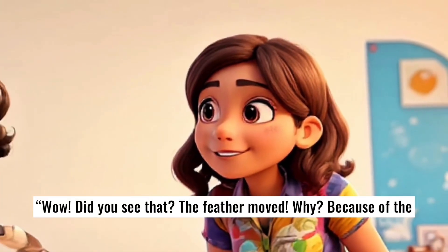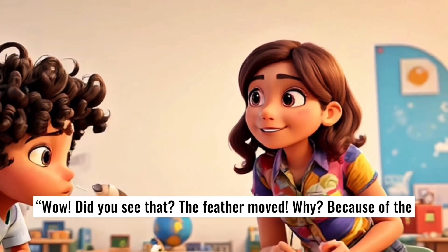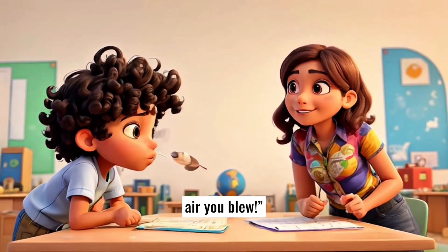Wow. Did you see that? The feather moved. Why? Because of the air you blew.